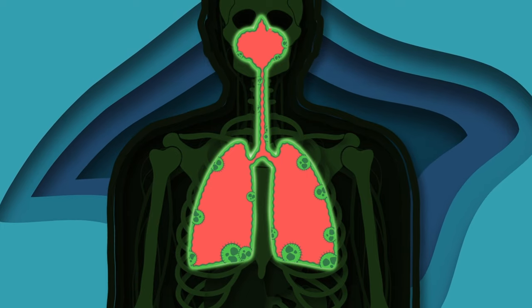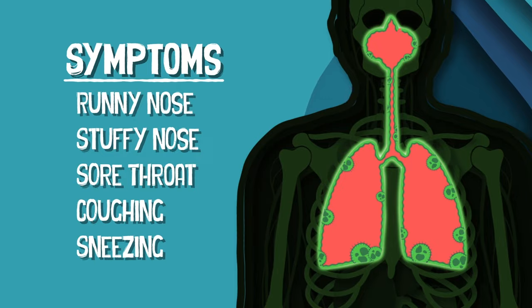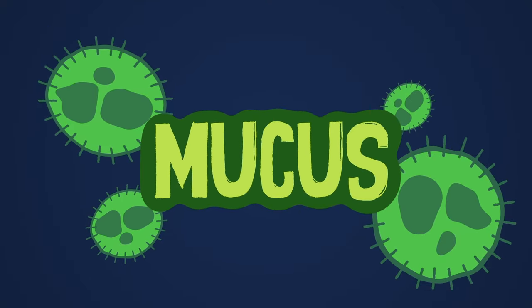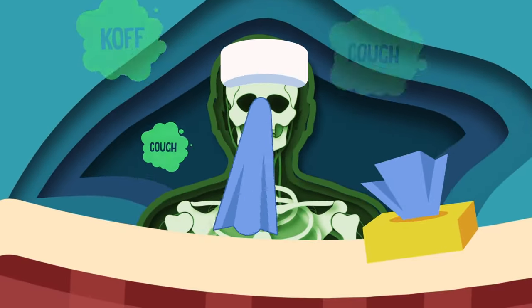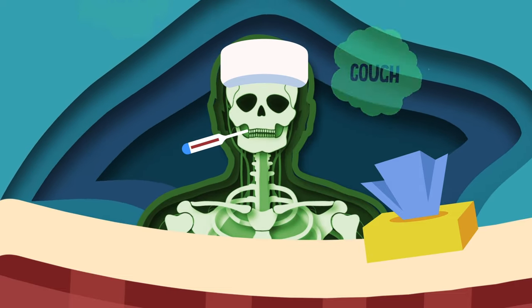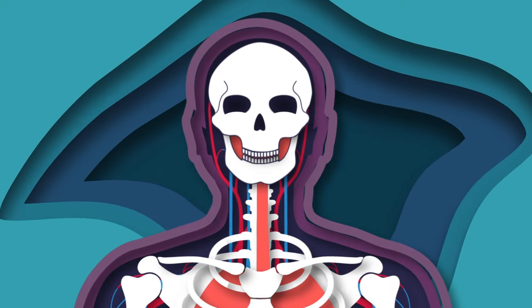This causes swelling and heat where you breathe, that leads to a runny or stuffy nose, throat coughing, and a sneeze. The body produces mucus to trap and remove the virus, as you cough and sneeze them out — which are the symptoms of a cold. After the virus is removed from you, most people recover on their own and the cold is through.